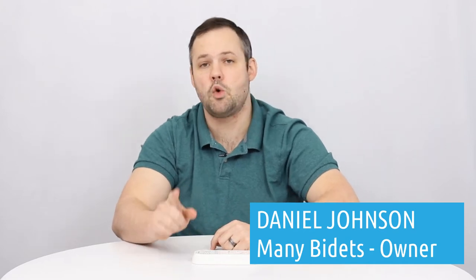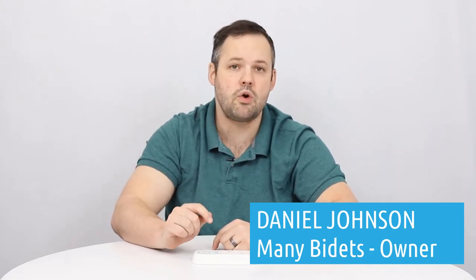Today we're going to talk about reasons to buy the Swash 1400 by Brondell. My name is Daniel Johnson and I'm your bidet expert and owner of ManyBidets.com, where we've sold over 10,000 bidets in the past eight years.